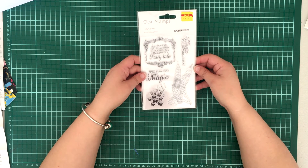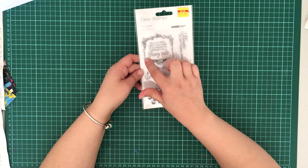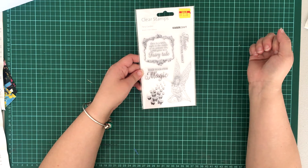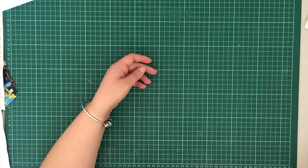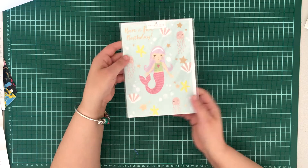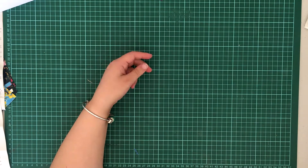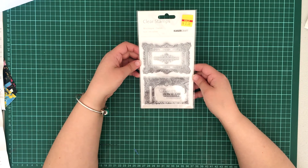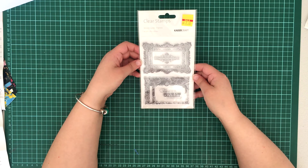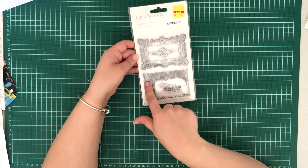I also got this fairy garden stamp set for one dollar. I mainly got it for the border stamp around the edge, the butterflies, and the free greeting card that you get in store when you make a purchase. I also got these clue stamps from the Miss Empire collection - once again I got them mainly for the outside border stamps rather than the text.